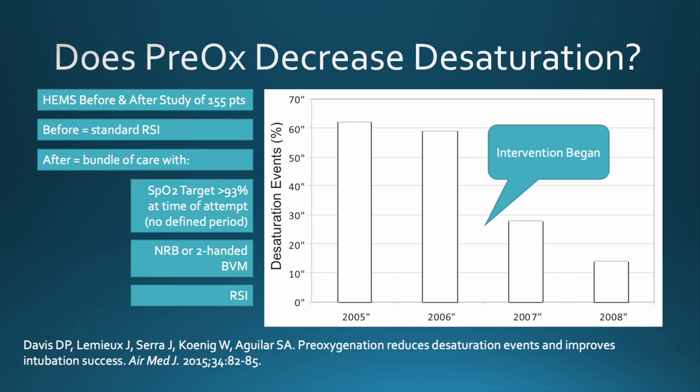Implementing a bundle of care aimed at good pre-oxygenation was associated with decreased rates of DSATs in this helicopter EMS study — down from 58% to 14% — and it improved intubation success from 89% to 98%, most likely because it de-stressed the situation. Maintaining a pre-ox SAT of greater than 93% for more than three minutes, just like we've advocated, was associated with a 380% higher odds of first-pass success without hypoxia.